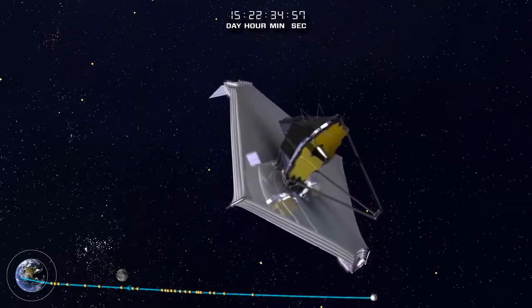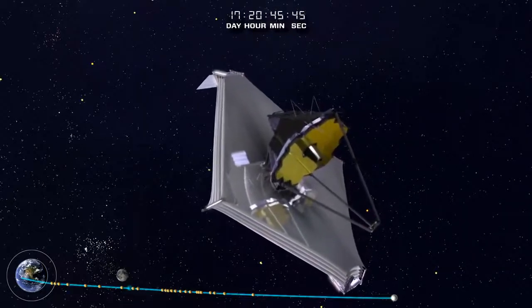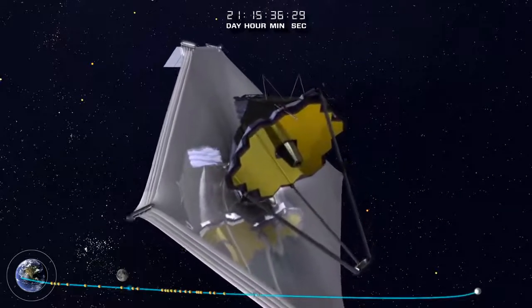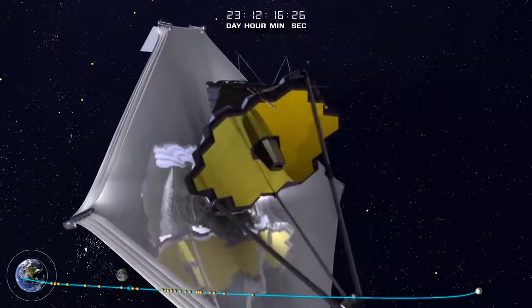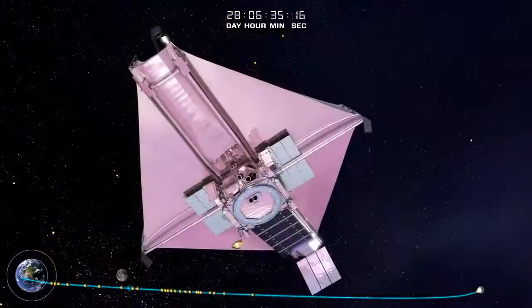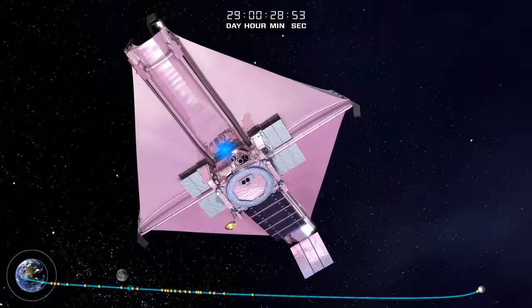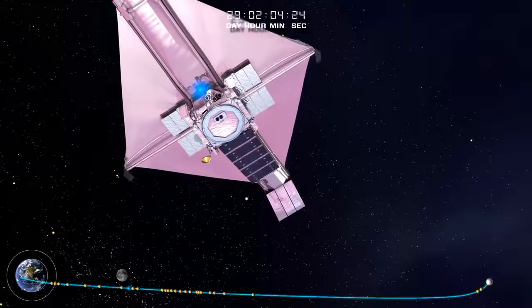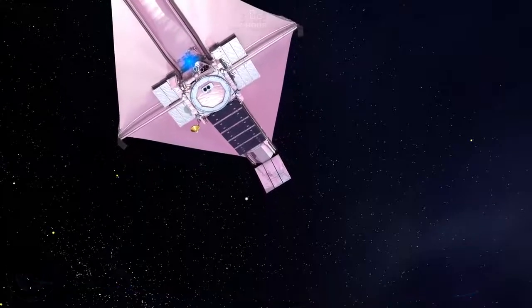As the Webb Telescope continues out to its operational orbit around the Sun-Earth L2, the observatory continues to cool down to its final cryogenic temperature state. A trajectory correction applied 29 days after launch puts the Webb Telescope into its halo orbit, a key part of the mission design.